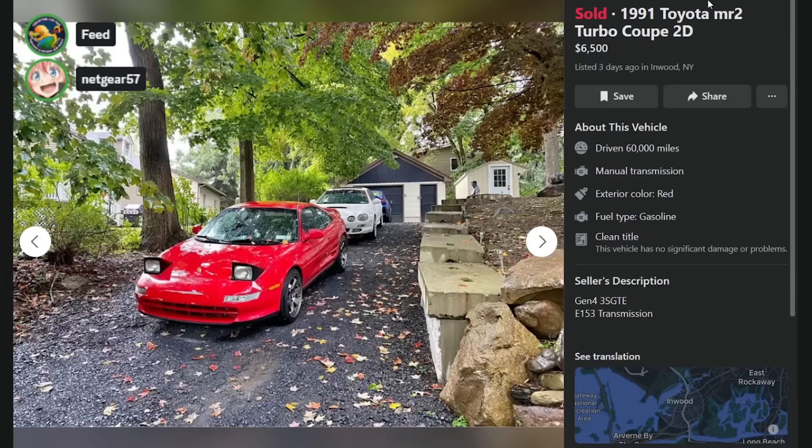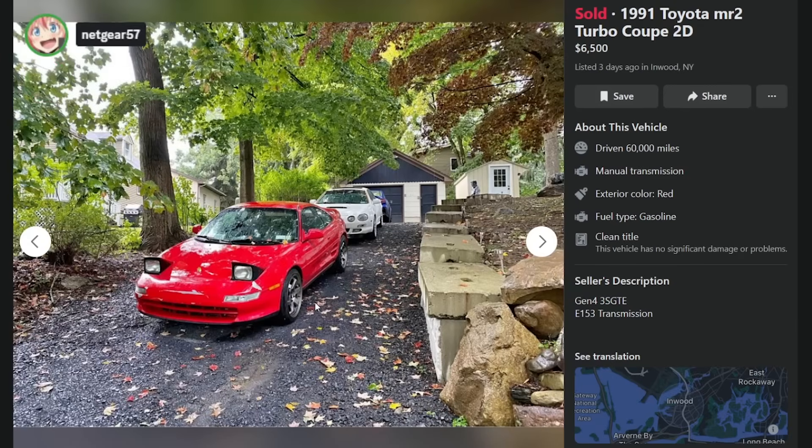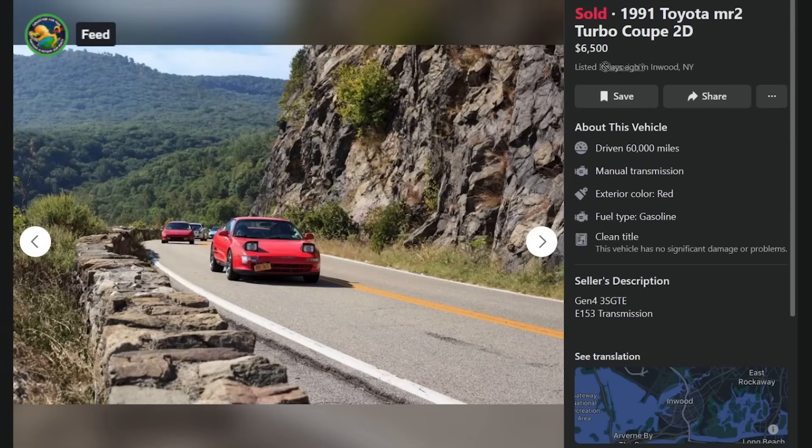This one sold for $6,500 — 60,000 miles. Gen 4 3S-GTE, E153 transmission. It's a slick top, no stupid T-tops — hard tops are rare, especially in turbo. This one probably started life as an NA. Paint's messed up but the price is doing the talking. This thing had a Gen 4 3S-GTE and a hard top, and it sold in three days. No surprise there.